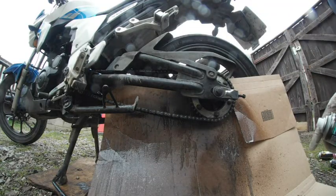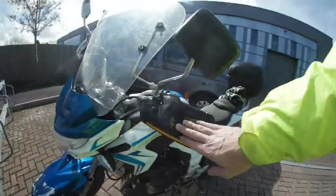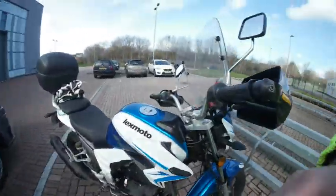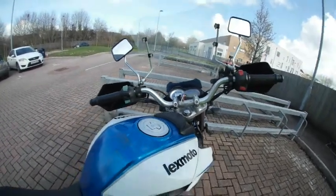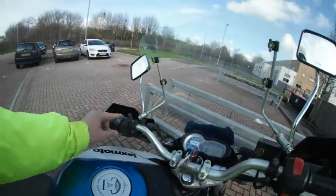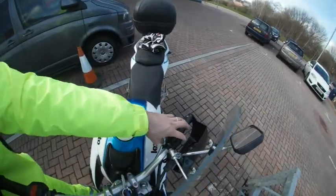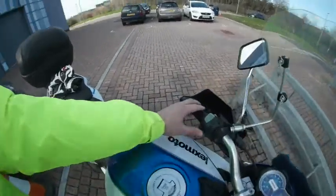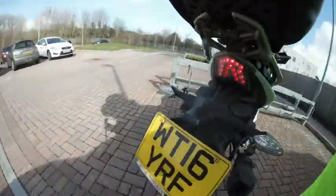On the full circle accessories there are wind deflectors on the hands. It starts for the first time, horn is working, long beams working, flash is working, indicators working.